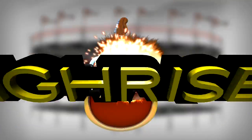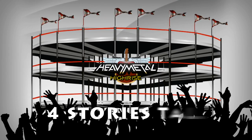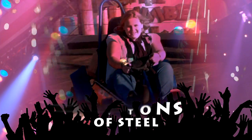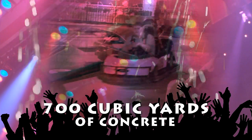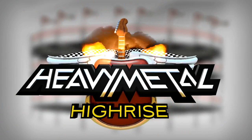All new this year is the Heavy Metal Hi-Rise. Located at Track 4, the Heavy Metal Hi-Rise is over 4 stories tall and constructed of 200 tons of steel and over 700 cubic yards of concrete. In other words, it's a monster. You definitely won't want to miss this.